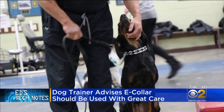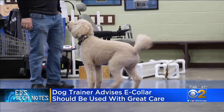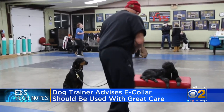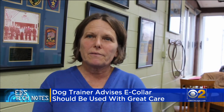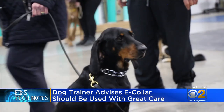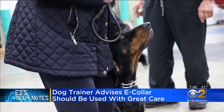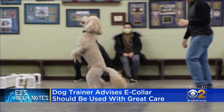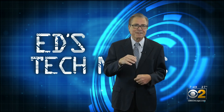Every time a dog sits or does something good, you praise the heck out of the dog. You can never over-praise. When you're 50 feet away, it's hard to communicate why you're correcting your dog. You have to have all your training done before you even think about adding the e-collar. So before you spend $40 on a shock collar, train with your dog at a place like TOPS or take a class at your local park district.